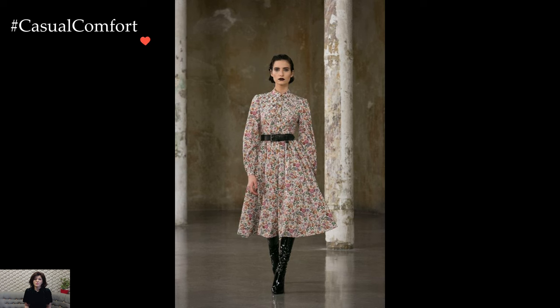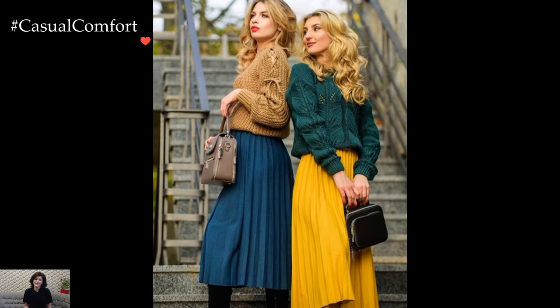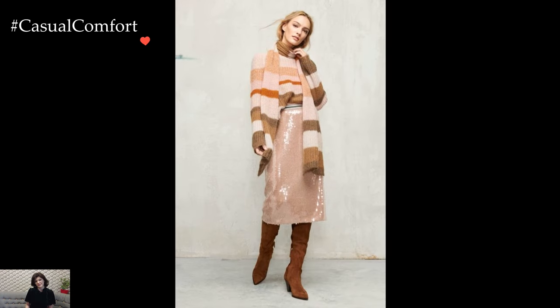Layers become an essential tool for crafting feminine winter outfits. The artful combination of different garments, such as a soft-knit sweater over a flowy midi dress or a tailored coat worn atop a delicate blouse, creates a sense of depth and dimension.